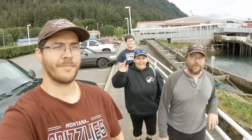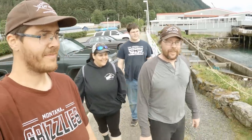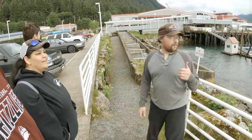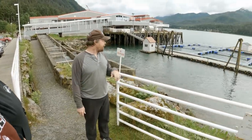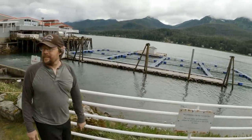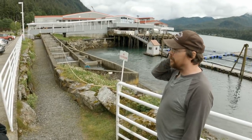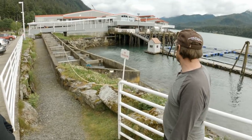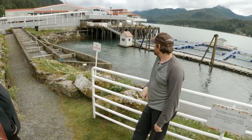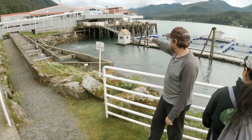Hey guys, welcome back to EIS Alaska. So we're in Juneau down at the hatchery. Got some net pens out here in the ocean and a fish ladder right here. Behind us is the fish ladder where the fish come up, make their way up into the hatchery where they harvest some eggs and create the next generation. Pretty cool looking — you can see some fish down there collecting up over here.